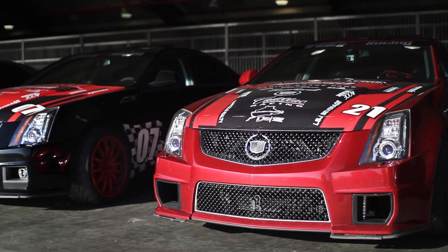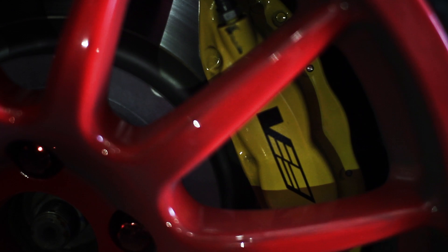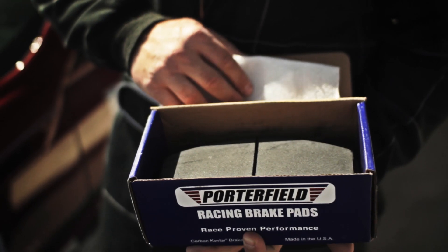Hi, my name is Tim Gray. I'm with Porterfield Enterprises in Costa Mesa, California. We're here at the Cadillac Challenge Series at Auto Club Speedway in Fontana, California. At Porterfield Racing, we supply the finest street and racing brake pads for these Cadillacs running out here today. Brake pads from the top manufacturers like Performance Friction, Raybestos Racing, Hawk, and our own Porterfield Racing Brake Pad.